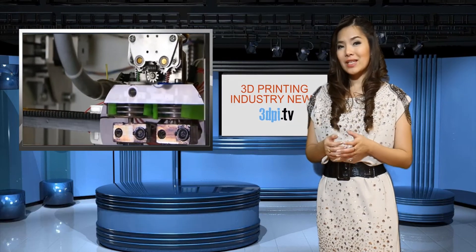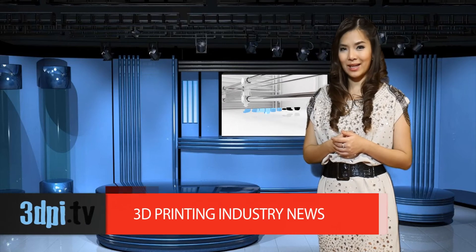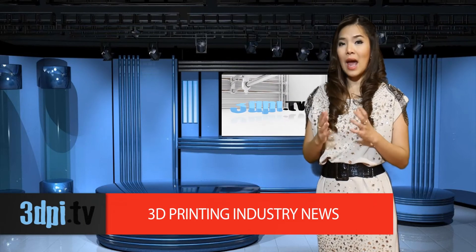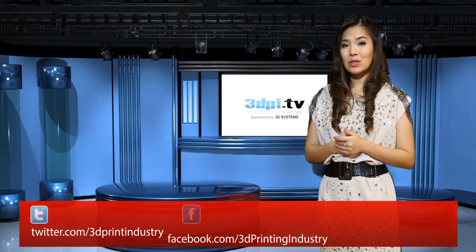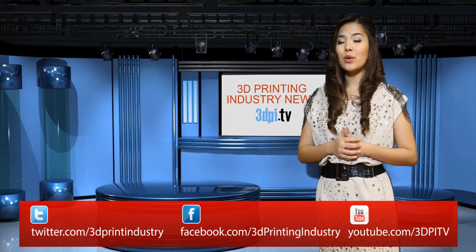The Autolift system automatically lifts the nozzle during filament retraction, eliminating dragging and preventing the deposition of extra plastic. Autolift comprises a microlinear bearing and spring to activate the retracted nozzle position. The system is designed to function as part of the standard filament retraction operation, and is adjustable to allow users to fine-tune the amount of retraction depending on their printing objectives.